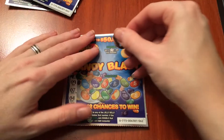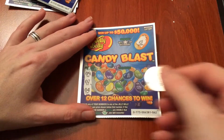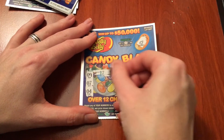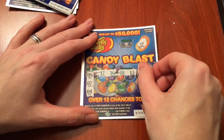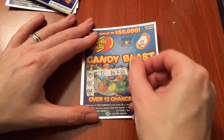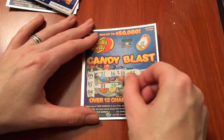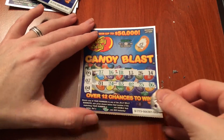Nothing there. Let's try 62, see if we have a star. That's why I didn't scratch that all the way. Nothing on this ticket. Let's try 63.